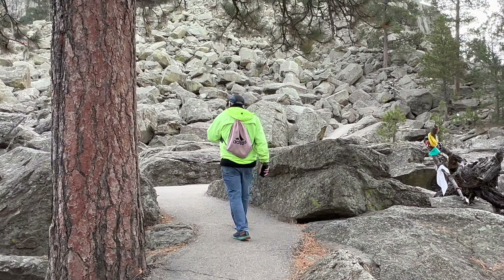Devil's Tower is composed of symmetrical columns, which are the tallest — some more than 600 feet — and widest, 10 to 20 feet, in the world.